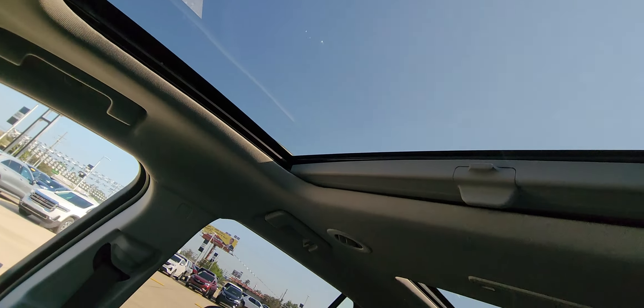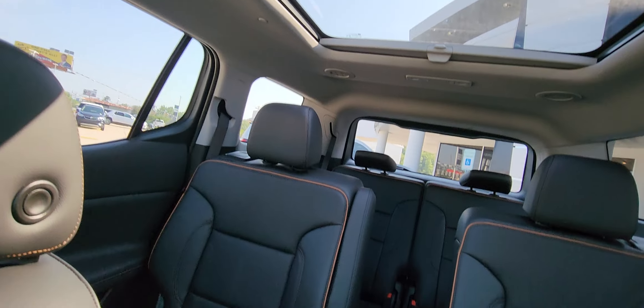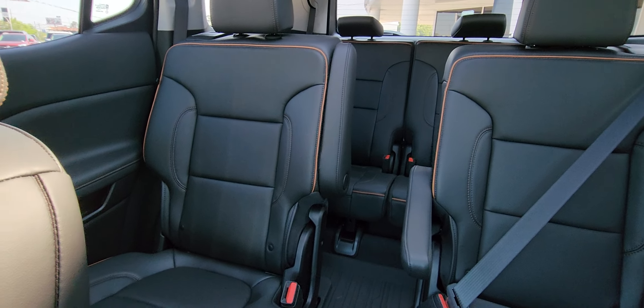It has the sunroof and skylight. There's the center bucket seat in the second row.